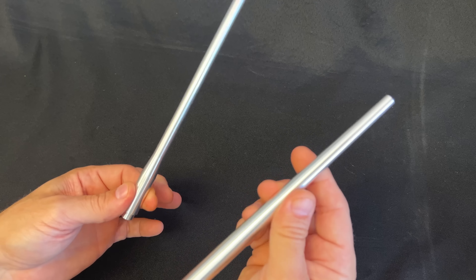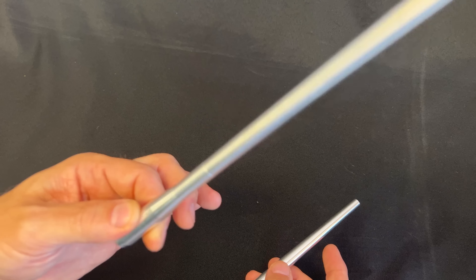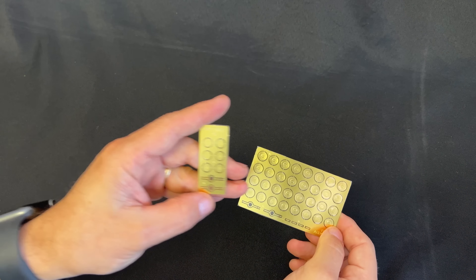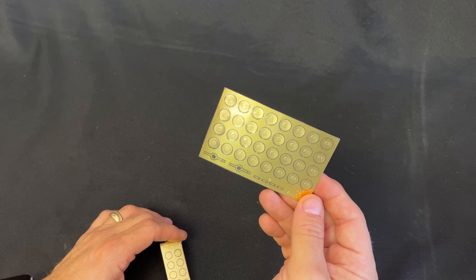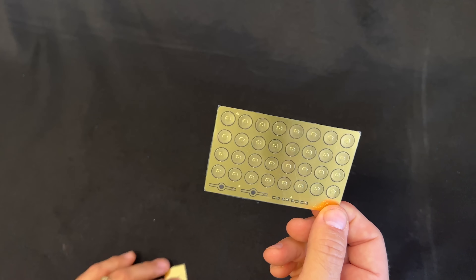The next sprue I pull out is the ammunition for the Achilles. We've got the big 17-pounder shells — armor-piercing on the bottom, slide-molded — and I'll show you the photo etch that we've done to make the end caps. Then these are the high-explosive rounds, and you'll get a couple of these inside the kit for the Achilles.